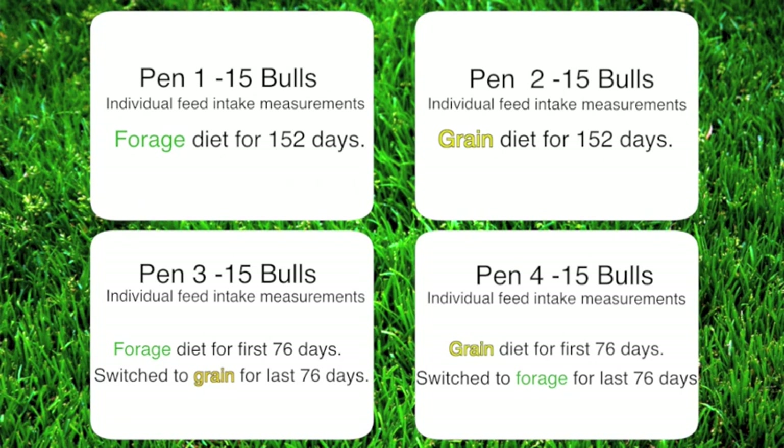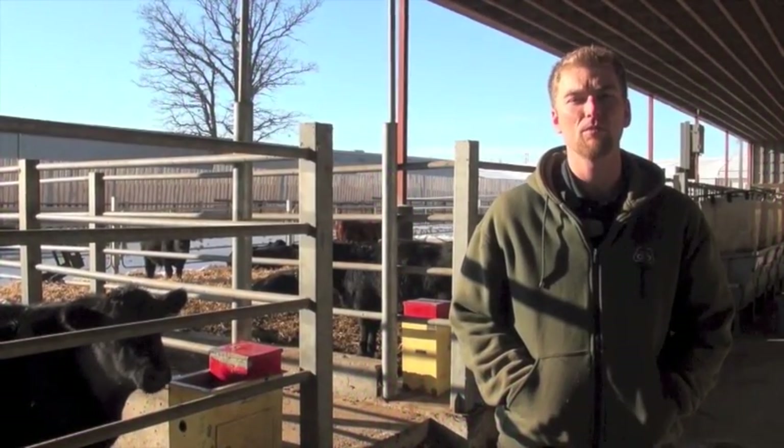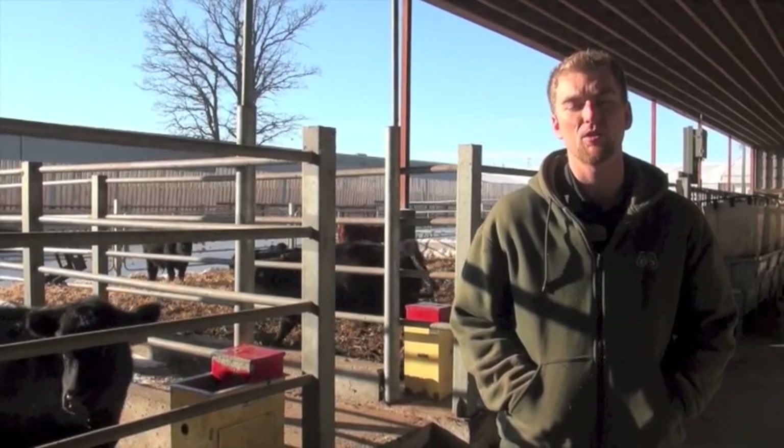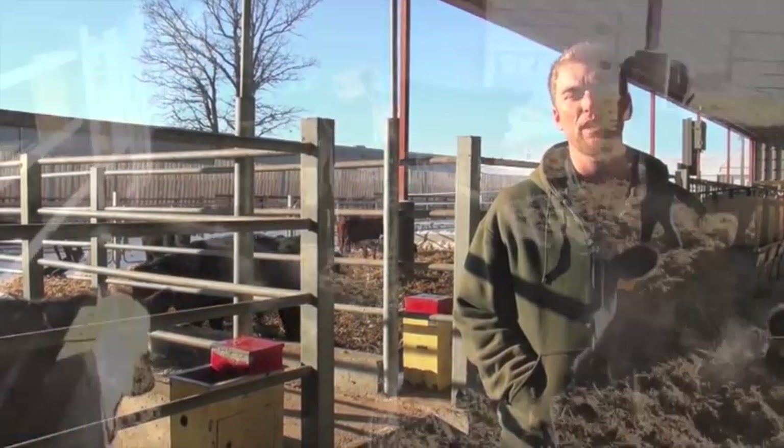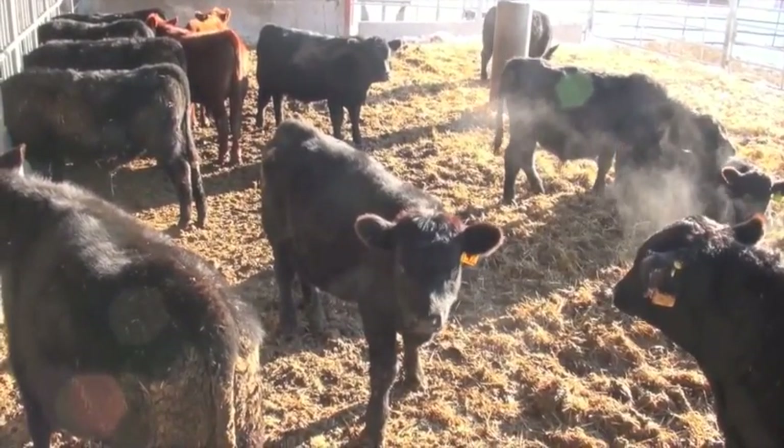Last year we fed 60 beef bulls, looking at their efficiency. We had two different diets — we split forage-based and grain-based between the 60 bulls, 15 per pen, so we had a 4x4 setup. We got enough data for the first efficiency period where we measured their RFI value, and then for half the bulls we switched from a forage to a grain-based diet and looked at another 76 or so days to get that efficiency. The diets were very comparable, with the same energy density, just so we could get an accurate and comparable measure.